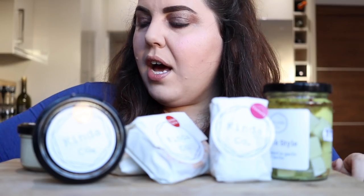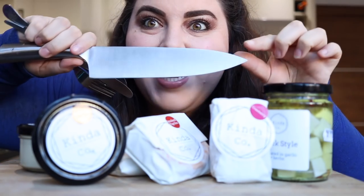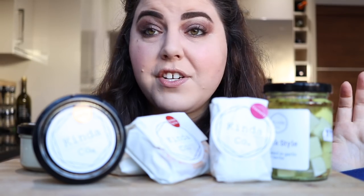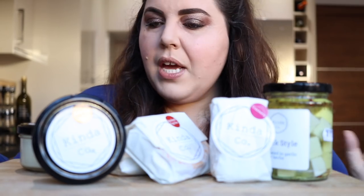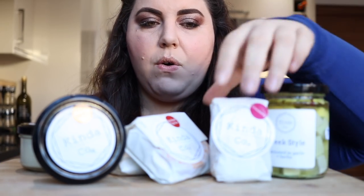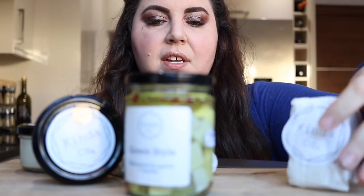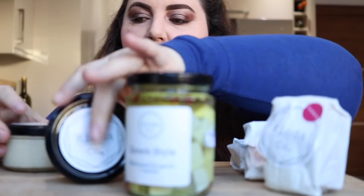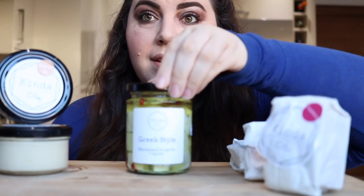Let's see, I've got a whole assortment of accoutrements here beside me, including a knife — you gotta cut the cheese somehow, right? No, that was not a fart joke. I think I'm gonna go for the Greek style first, because that's the one I've tried before. So let's rearrange these a little bit so I can make, like, a tasting area right here in front. I wanna make this look aesthetic.